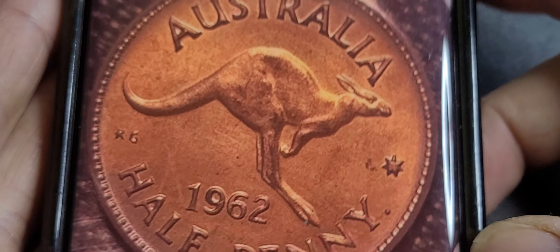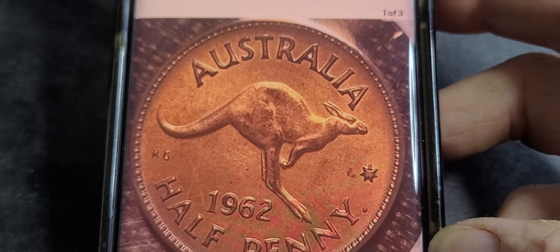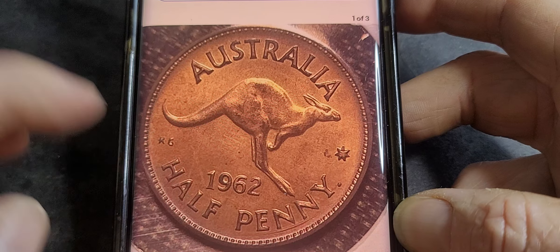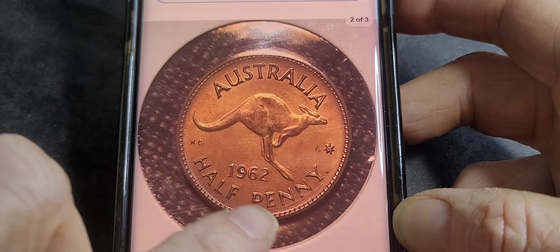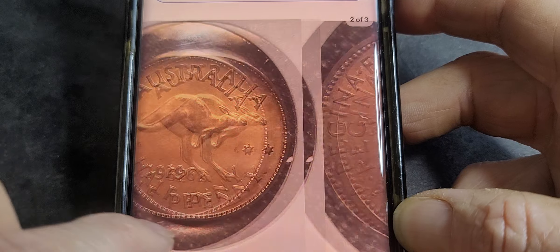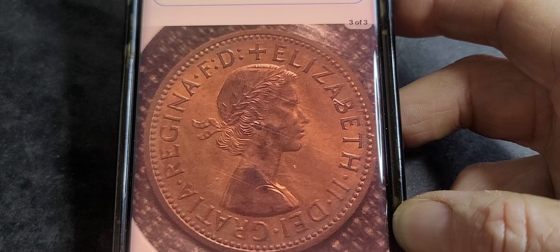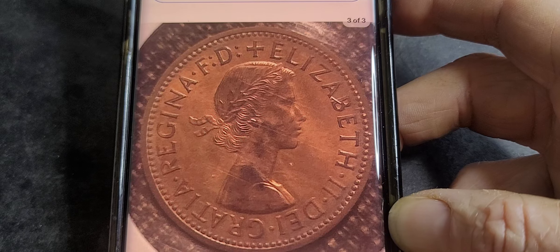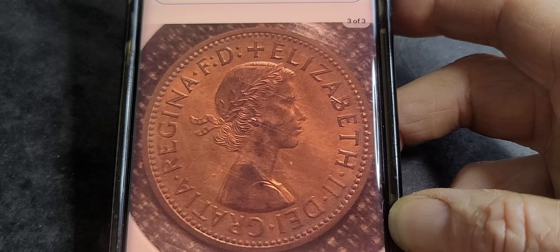Looking at a coin with full lustre — to me that does look like it could be a proof. The rim just looks like a higher quality than a standard coin. I would probably get this one graded as a proof rather than uncirculated. At $50 for a proof, that's probably a good buy.